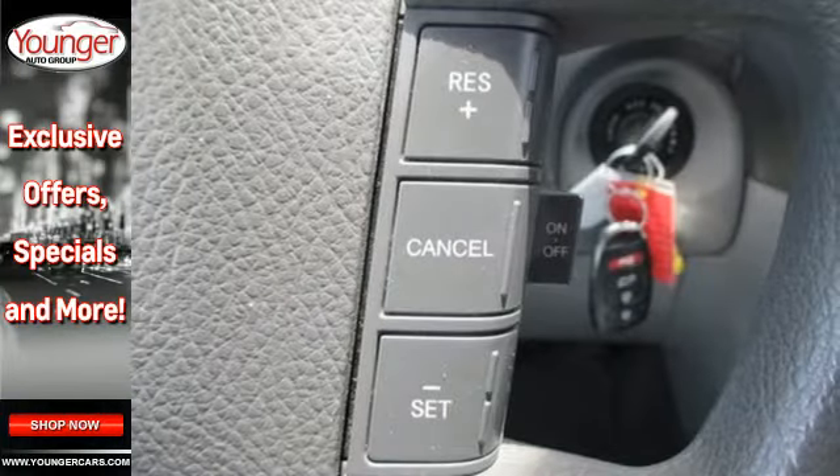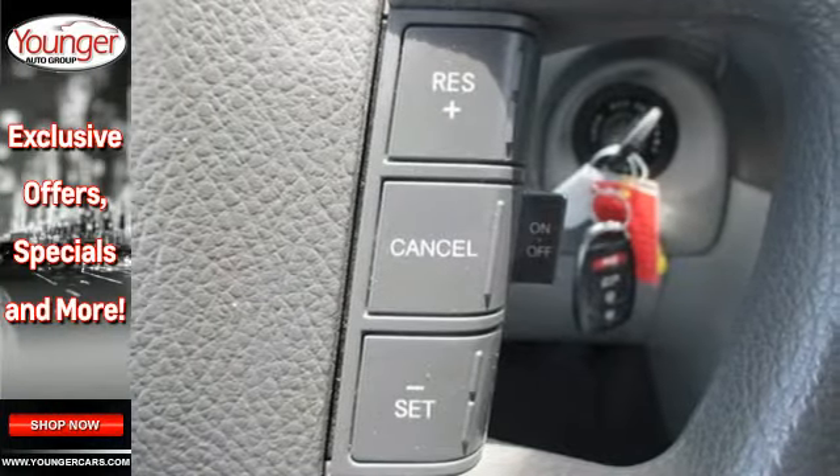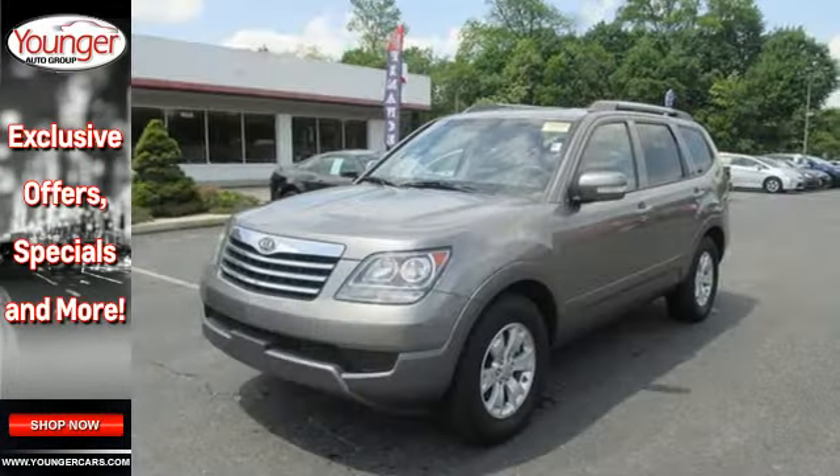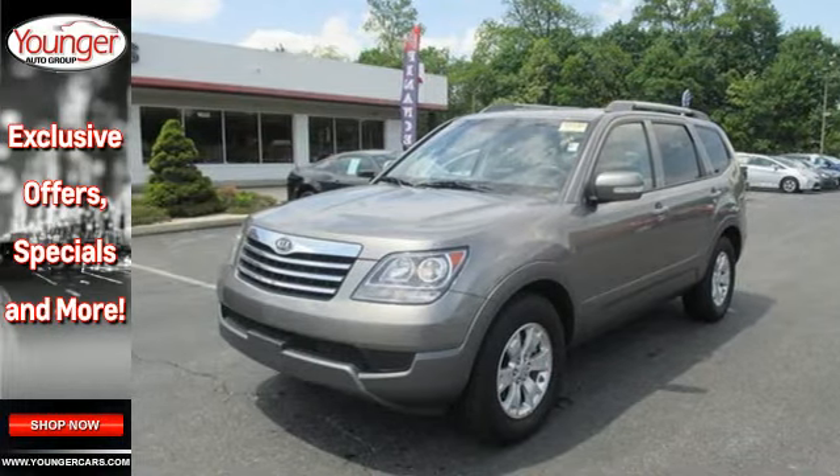Look around the road and you'll see lots of Kias, many with hundreds of thousands of miles driven on them. That's because Kias are known for durability, longevity, and reliability. Drive this Borrego today.